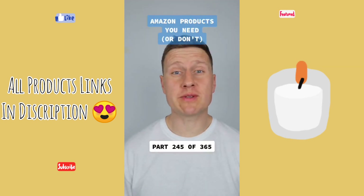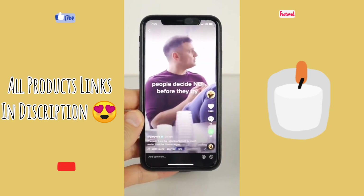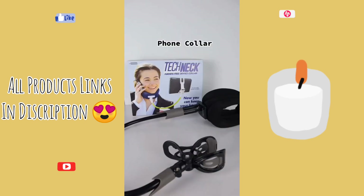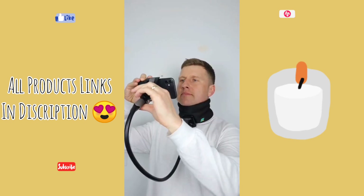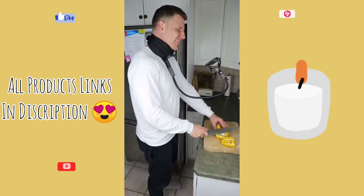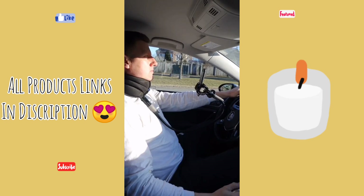Some products you need or don't — this is part 245 of 365. So we are all pretty glued to our phones. Well, you can now consume all of your content hands-free. Introducing the TechNec Hands-Free Device Collar. Simply strap it around your neck, place your phone inside, and you can now consume all of your content with both hands free. It's ideal for when you're in the kitchen, exercising, changing diapers, or even when you're driving.